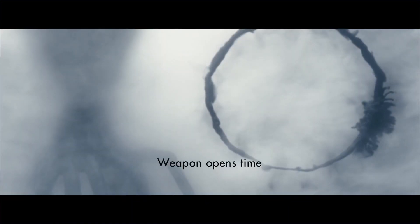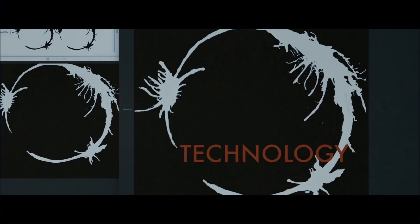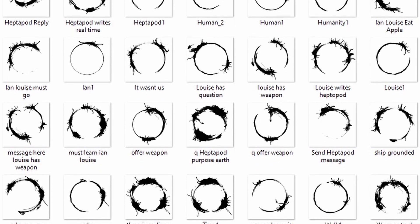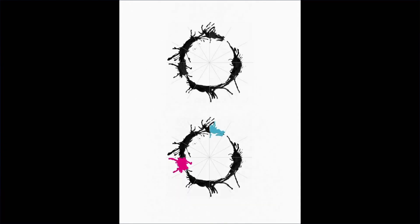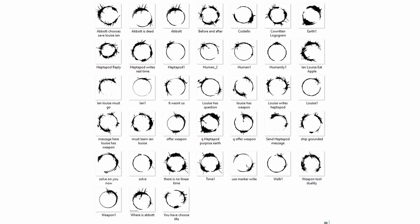I used two sources for the logograms analyzed in this video. The first is, of course, the movie itself — there's a sequence where 14 logos are shown on screen with their associated meaning. The second source is the largest repository of Heptapod B symbols I could find online, which I will link in the description. This consists of 38 symbols that were sent to scientific consultants Stephen and Christopher Wolfram, who helped design the software we see in the movie that analyzes the logos. Let's call them the Wolfram set. So that's at least 52 logos plus any others that were prominently featured in the film.